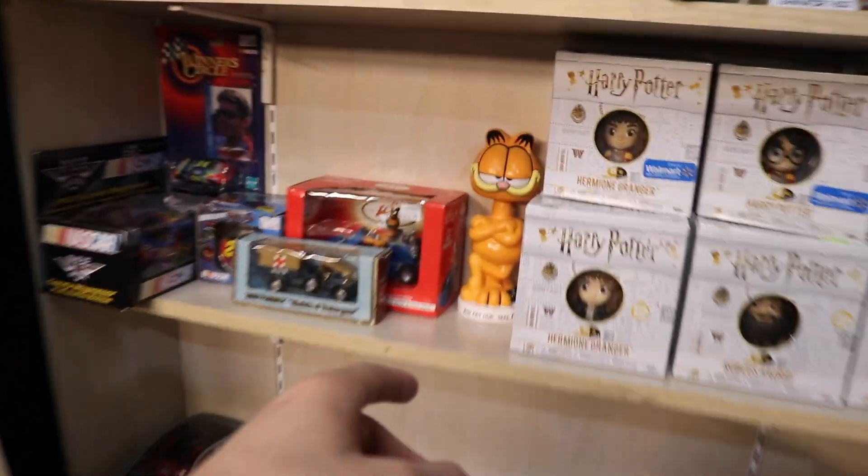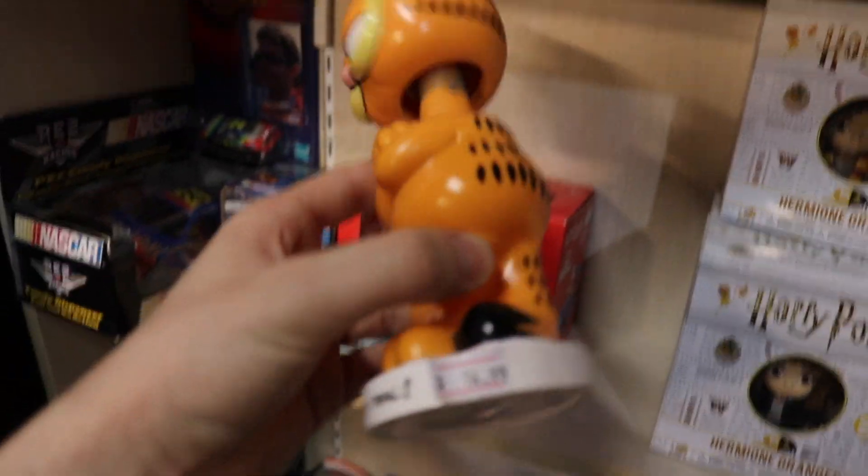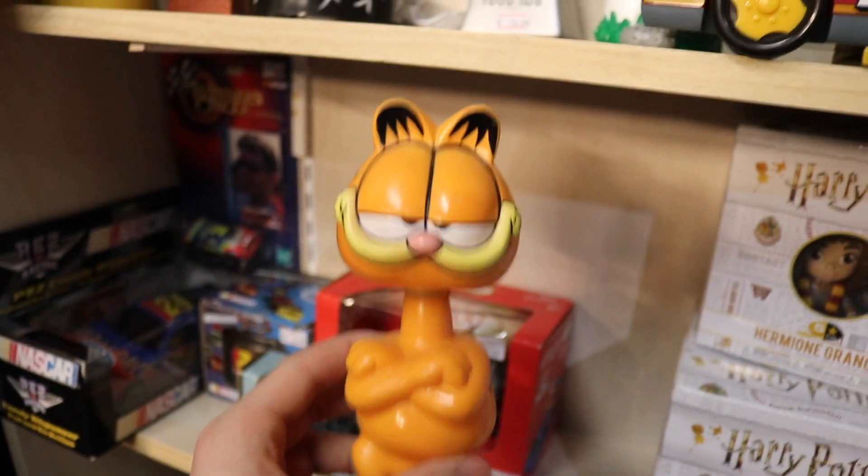I really want to get the Garfield one. It doesn't have a price on it... it's $14.99. I really like the Garfield one - that's a good deal. Anyways, maybe we'll surprise you guys at the end with which one I get.